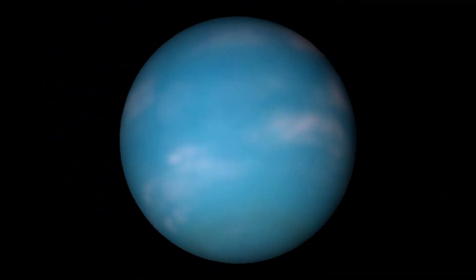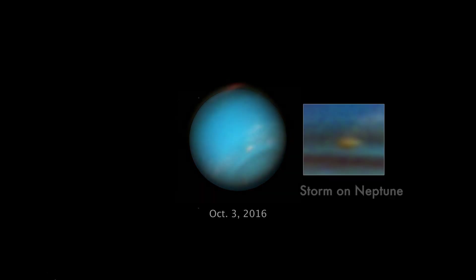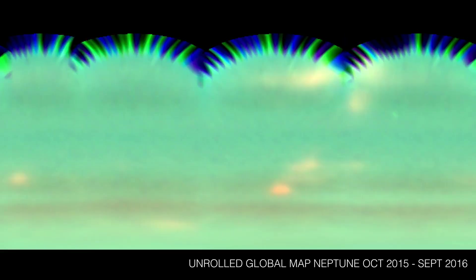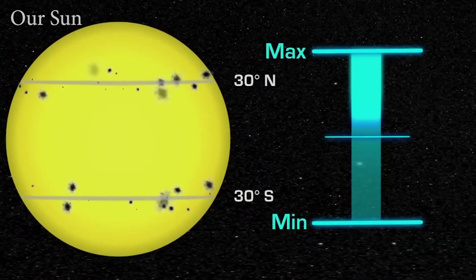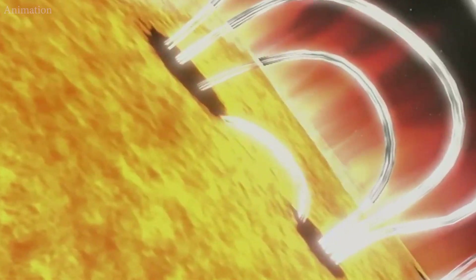Recent observations from the Hubble Space Telescope show that Neptune's clouds are almost completely disappearing. Astronomers report that their continual monitoring of Neptune's weather uncovered a link between its shifting cloud abundance and the 11-year solar cycle, in which the Sun's entangled magnetic fields drive solar activity.